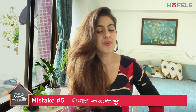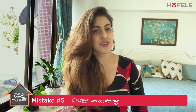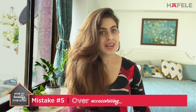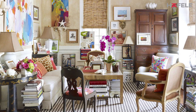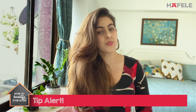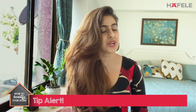Mistake number five is over-accessorizing. Similar to fashion, this is a huge no-no. When you buy something new, donate one thing away — it's that simple. A lot of people go accessory shopping because they're bored of their space, not realizing their older pieces are the real problem. They keep both and end up with clutter that also clutters the energy of the room. A great pro tip: take a photograph of your space just for yourself to get an objective view of whether the accessories are working or not.